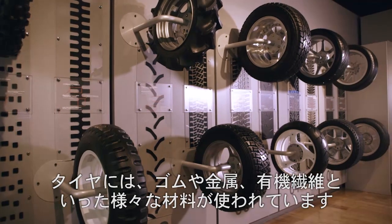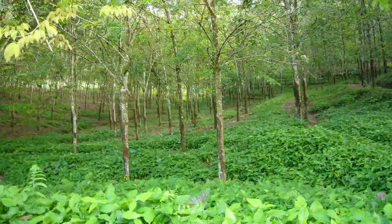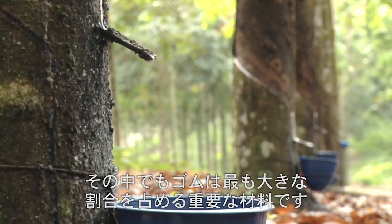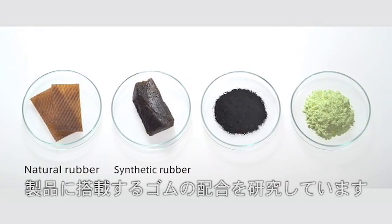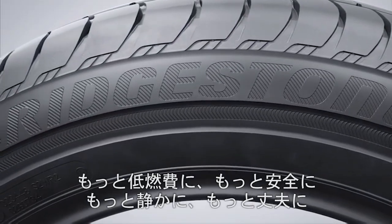Tyres include various materials such as rubber, metal and organic fibres. Among these, rubber is the main component and thus is extremely important. In the fundamental research, the compounding of rubber used in products is determined by testing mixtures of various substances to achieve properties that are more fuel efficient, more safe, more silent and more durable.